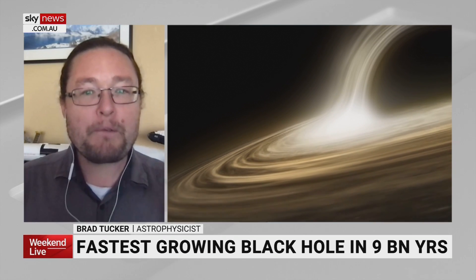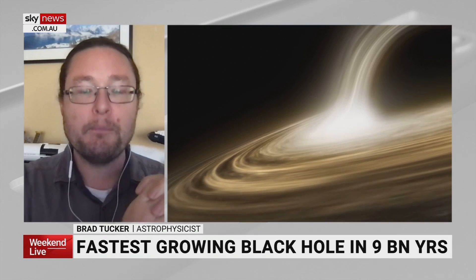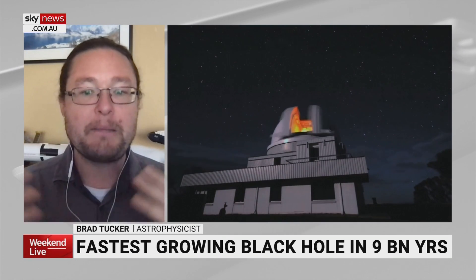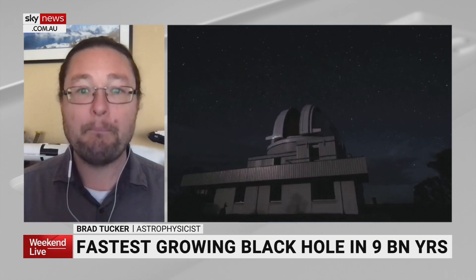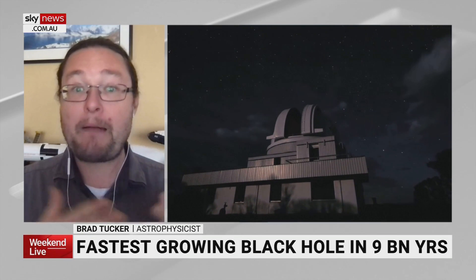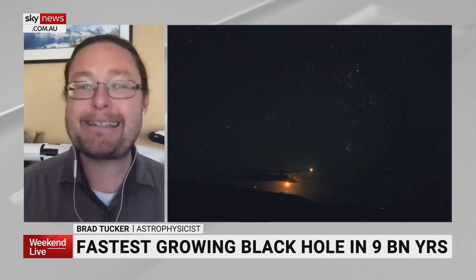This is all important for understanding how black holes grow. We think black holes start as very small things when a single star ends its life, and over time eat more and feed more, growing into the big ones we see today. When you find a black hole like this that pushes the bounds for how big you can get and how much you can eat, it tells us about that process that unfolds in the history of the universe, hopefully shedding light on how these monsters get to be the size they do.